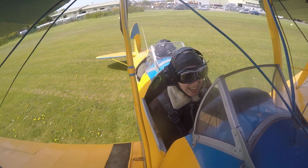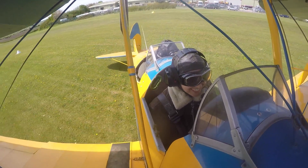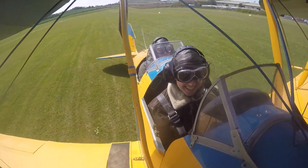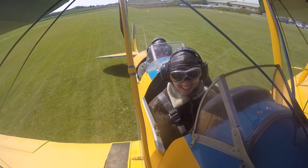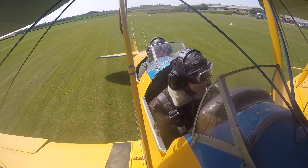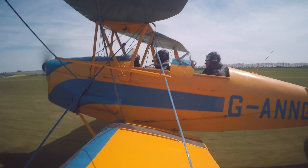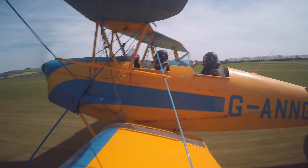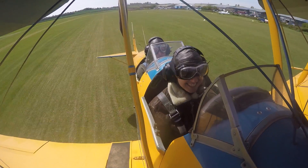Are you ready, Rose? I am indeed. OK, here we go — full power. Raise the tail. Up she goes.